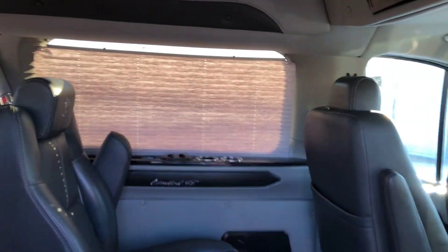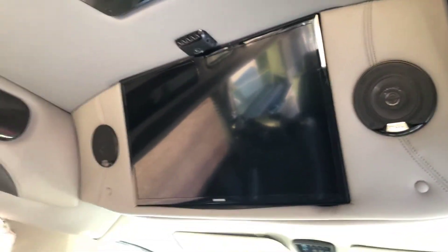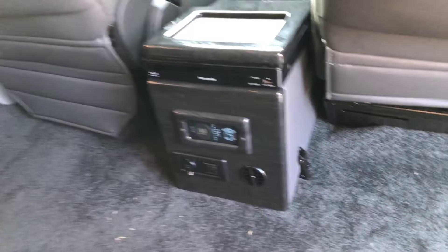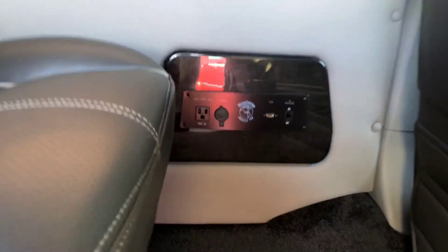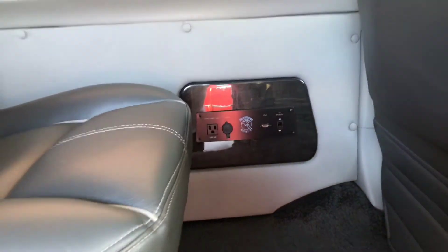It has privacy shades on all the rear windows, about a 32 inch Samsung TV with Clarion speakers. It does have a DVD player, some USB inputs, a household 120 volt outlet, and HDMI cables.